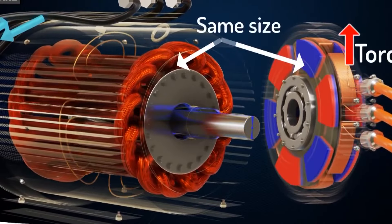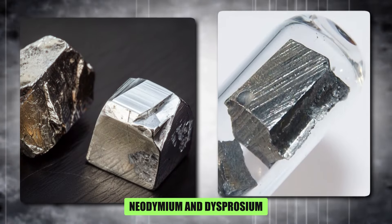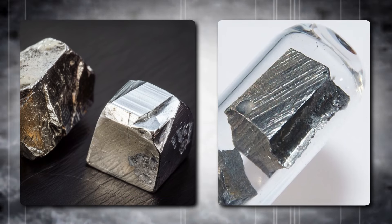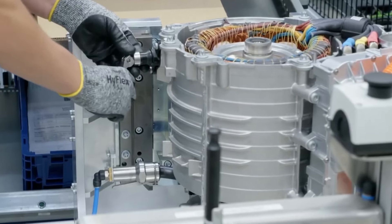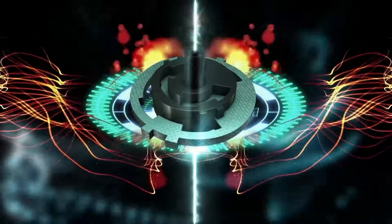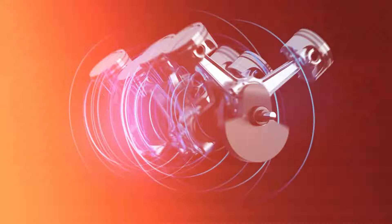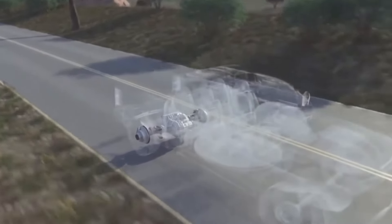These permanent magnets are crafted from rare earth materials like neodymium and dysprosium, known for their exceptional magnetic strength and resistance to demagnetization. In PMSM technology, both the rotor and stator are magnetized and interact to produce torque. The rotor's magnets and the stator's wire coils create a magnetic field interaction. When current flows through the coils, a rotating magnetic field is generated around the stator, which induces a voltage in the rotor, causing it to spin in sync with the stator's field. By manipulating the frequency and polarity of the current in the stator coils, we can control the speed and direction of the rotor.